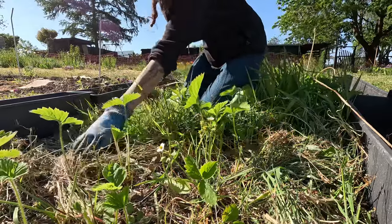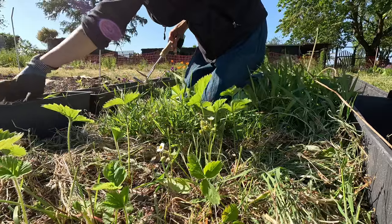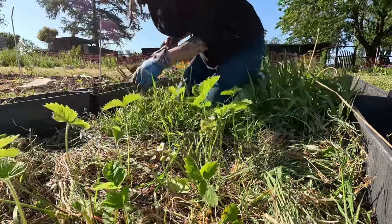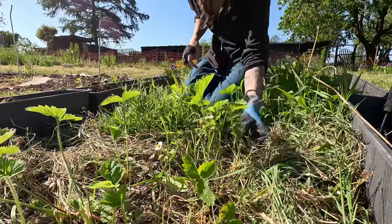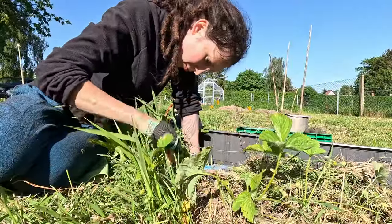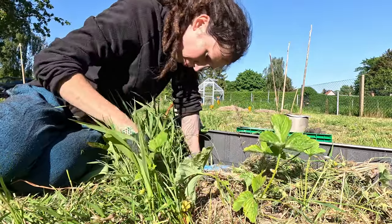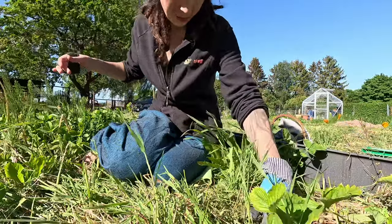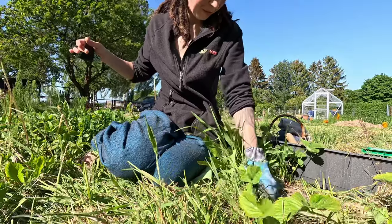Whenever there was time to spare I continued freeing up more strawberries in the regrown bed. Without thinking of rain I kept adding the weeds to the planters for drying out. Most of what grew around the strawberries was easy to pull — I could even do some with my right hand. I still made sure to favor the hand and give it plenty of rest. I'll have sore muscles in my left hand for days.